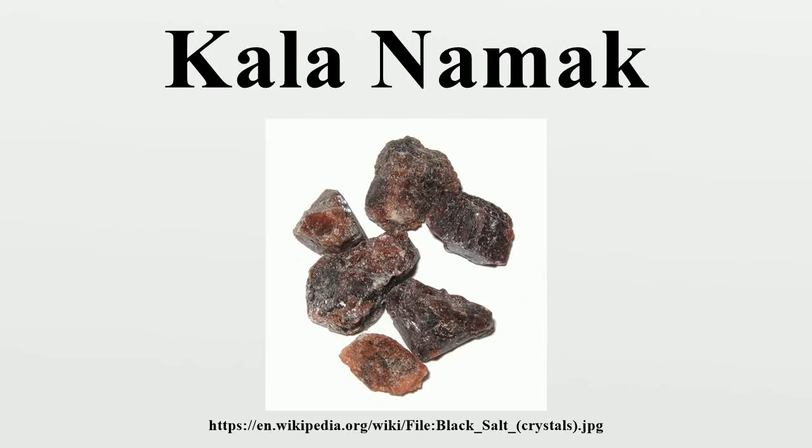Kala Namak, or Himalayan black salt, also known as Sulamani Namak, black salt, Bit Laban, Kala Noon or Bia Noon in Nepal, is a type of rock salt — a salty and pungent-smelling condiment used in South Asia.